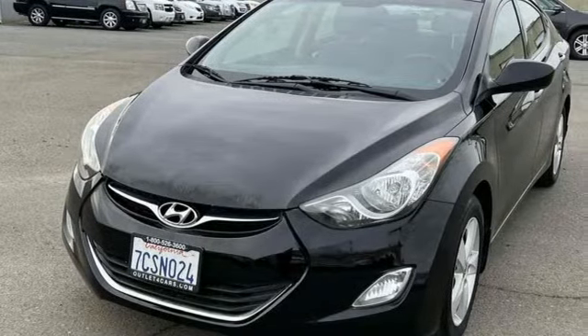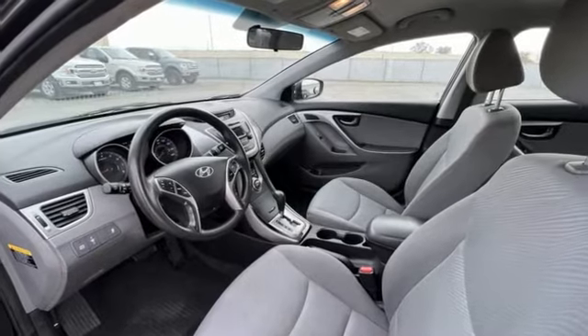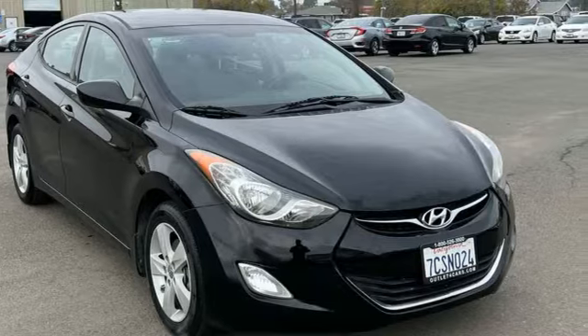Consumer Reports adds the Hyundai Elantra combines a roomy cabin, lots of equipment, impressive fuel economy, and a low price. Hyundai's attention to detail means a better driving experience for you. The time is now. See it for yourself today.